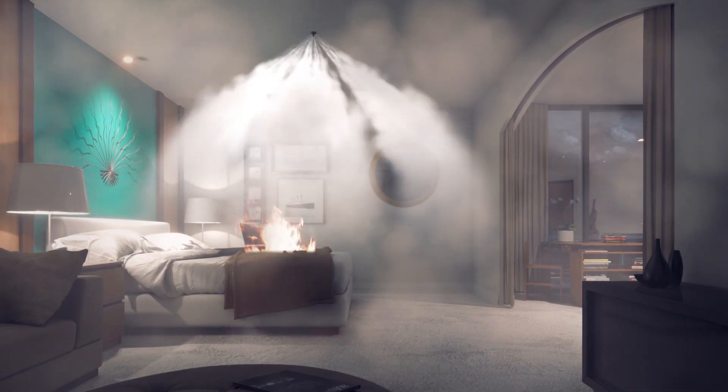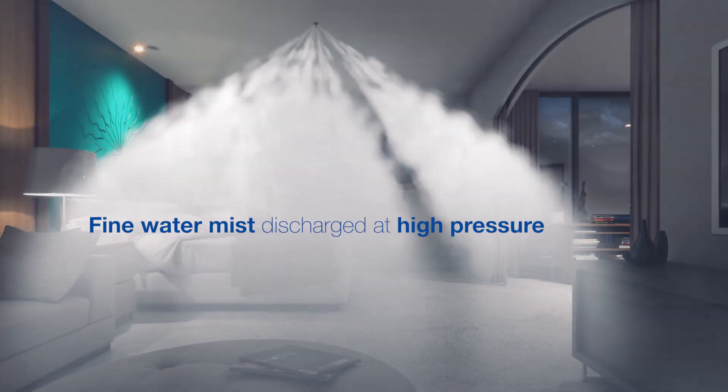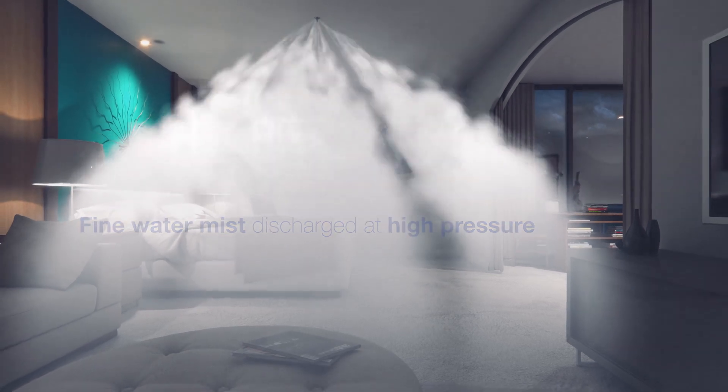Extremely fine water mist discharged at high velocity effectively cools the surfaces and blocks radiant heat, preventing fire from spreading.